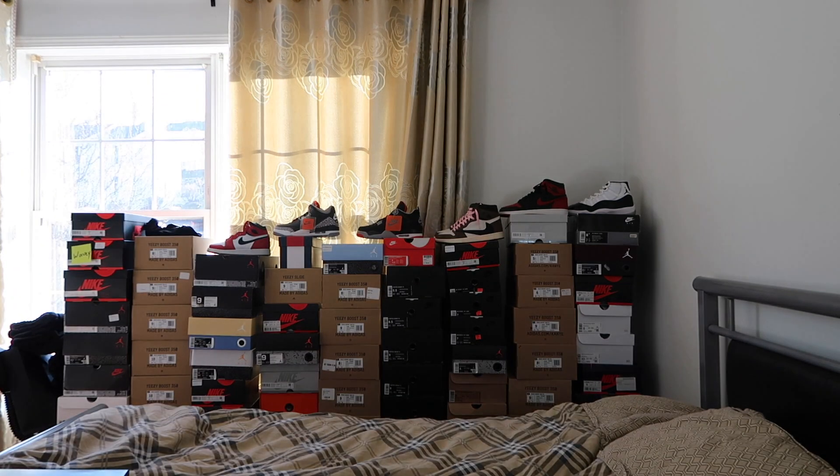I also picked up two pairs of Kobes just to show you guys some other stuff I picked up. The alternative Bruce Lee joints right here — white, black, and yellow. I also picked up the white and gold pair, and then I also picked up the plastic Bruce Lee colorway, which is the yellow and gold.